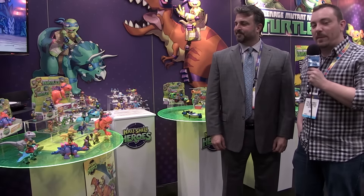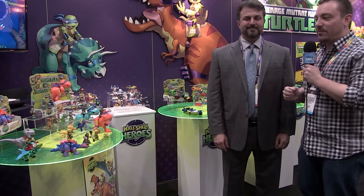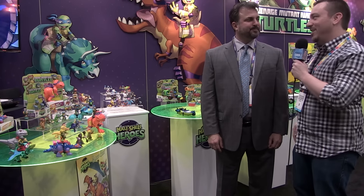Hey guys, it's Pixel Dan coming to you again from the Playmates Toys booth at the 2016 New York Toy Fair. Jeff is going to show us some of the awesome stuff coming from the Half Shell Heroes lineup.